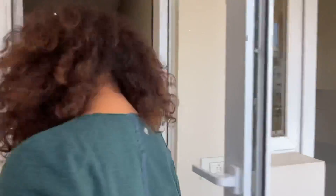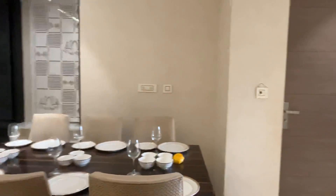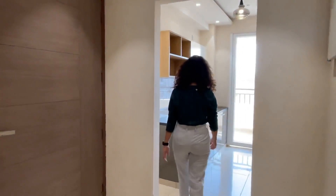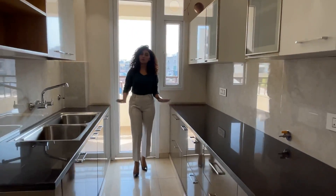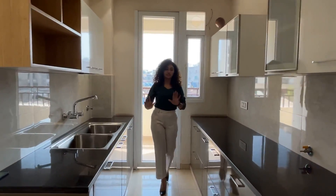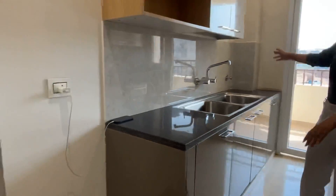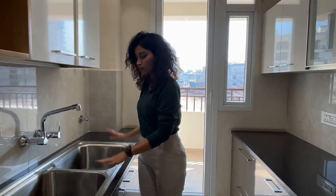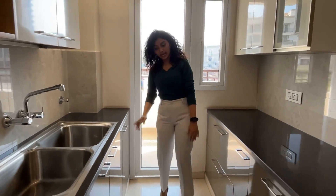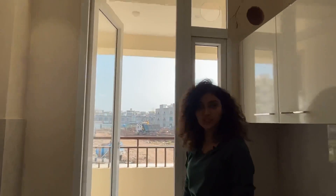Now let's get to the kitchen. This is a soft-touch modular kitchen with a well-designed space for the refrigerator and beautiful cabinets. It features a double-wall layout with a sink, and this kitchen is also attached to a balcony for proper ventilation and natural light.